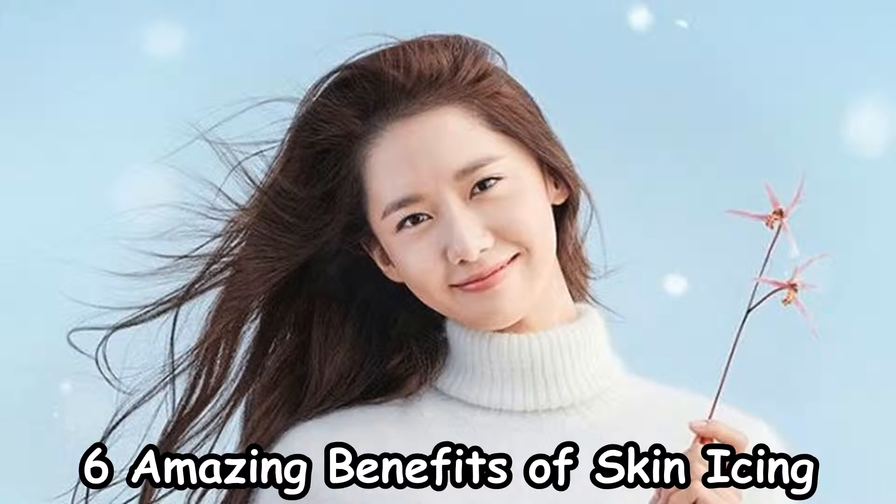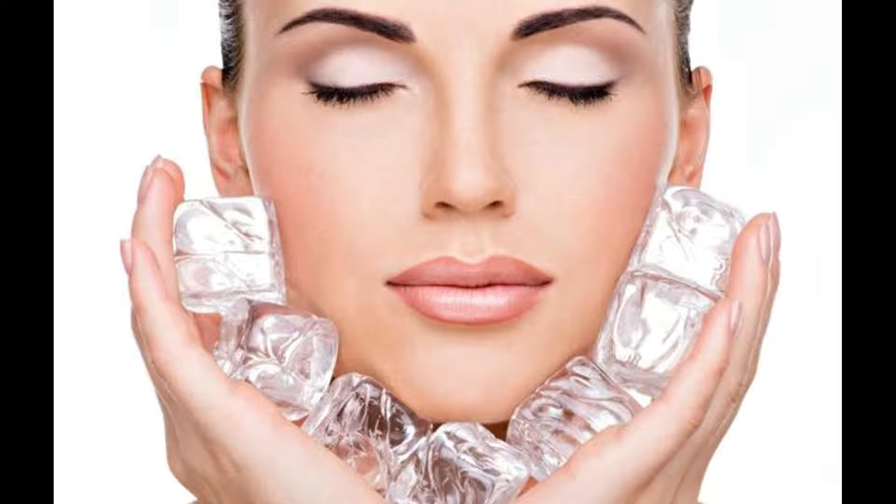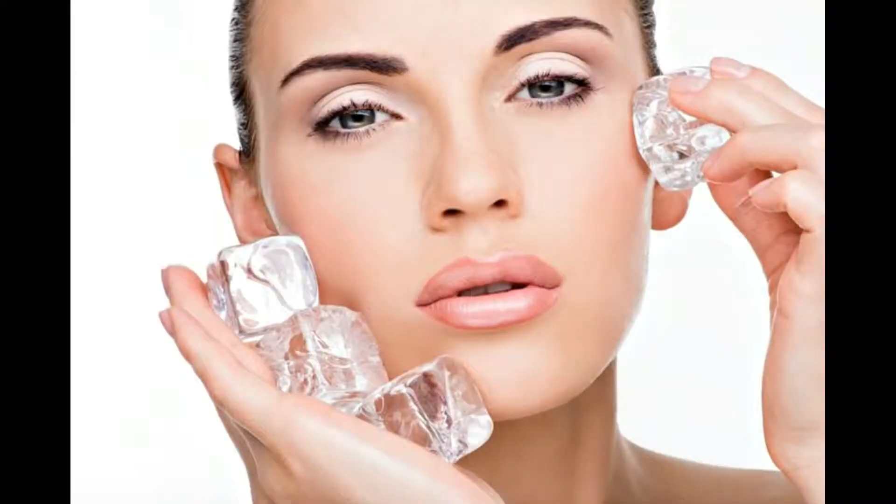Six amazing benefits of skin icing. We're here today to present you with a skin treatment which has been practiced by Korean women for a long time. Korean women are actually very famous for their detailed beauty rituals. If you want to make your skin glowing, you need to start doing skin icing. This will make the face fresh, fight wrinkles and acne, and also improve blood circulation, giving a fresh look to the skin. You can do skin icing in the morning or in the evening, and it does not require any special effort, which means you can freely do it at home.